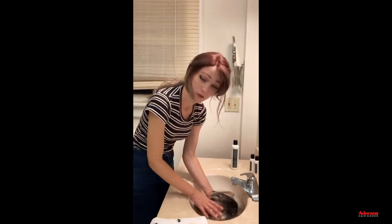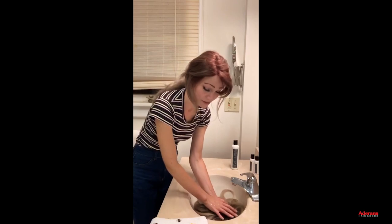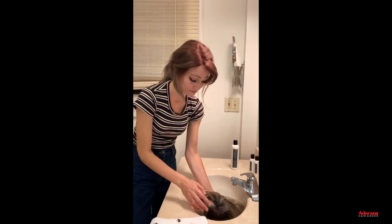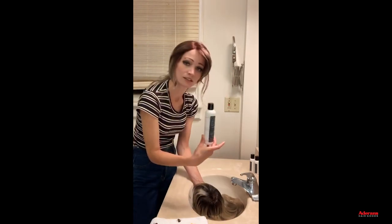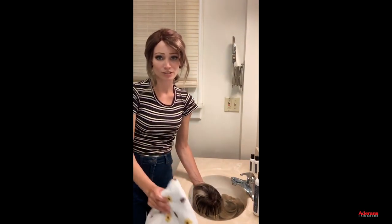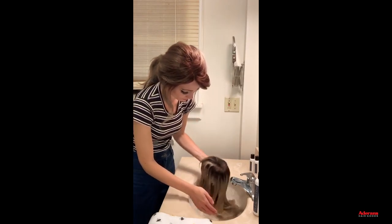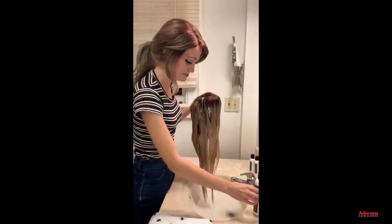Once the shampoo is rinsed out, you can go one of two ways: you can use the Liquid Revive enhancement — a great product that restores that natural-looking shine and helps with static and flyaways — or you can move on to the conditioner step. I'll do the conditioner approach now. The water is clear now, which tells me the shampoo is fully rinsed out.